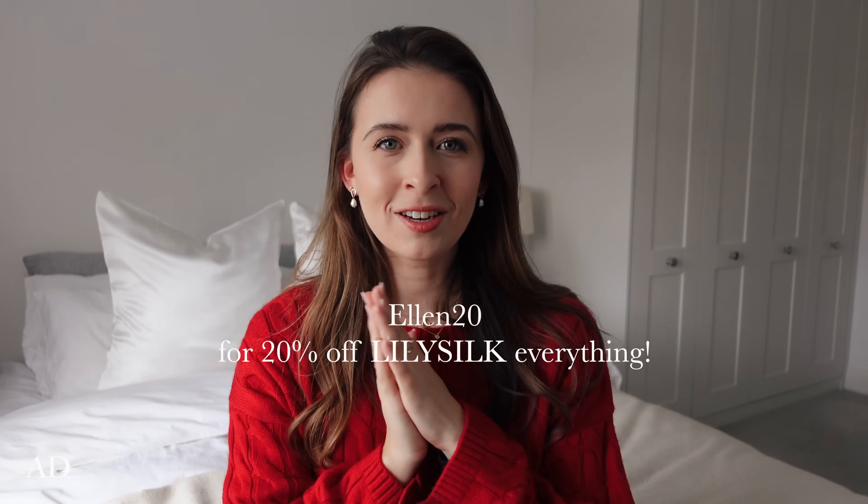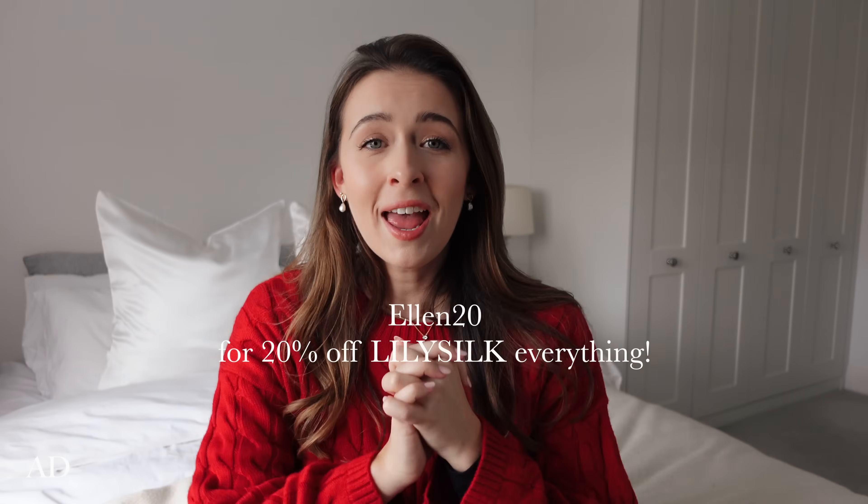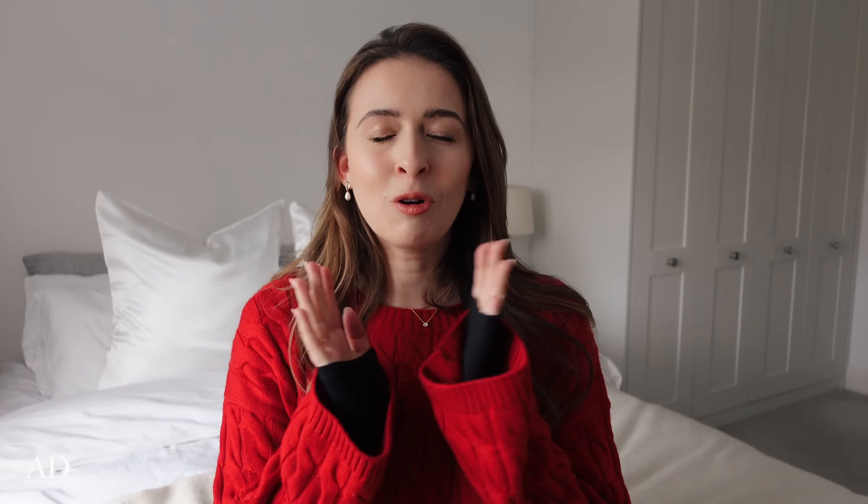If you would also like to check out Lily Silk, I have a discount code for you - type in ELLEN20 at checkout and you'll get 20% off the entire site. I'll also put the links to all of these in the description box so you can click directly to them. Thank you so much to Lily Silk for sponsoring this part of the video - this is truly going to be the comfiest, coziest January I've ever had.